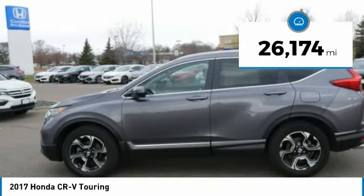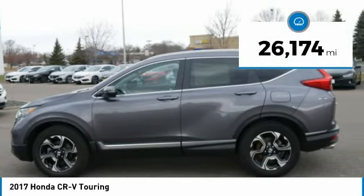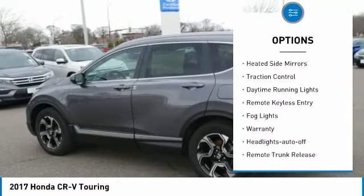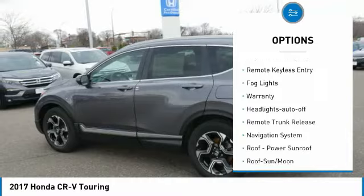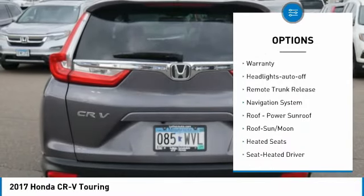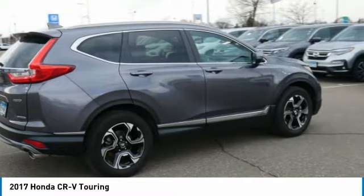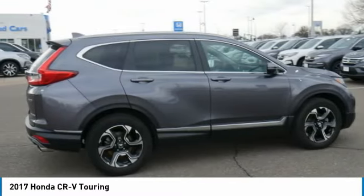This vehicle has less than 30,000 miles. Here are some of this vehicle's great options: all-wheel drive, aluminum wheels, heated side mirrors, traction control, daytime running lights, remote keyless entry, fog lights, warranty, headlights auto off, and remote trunk release.